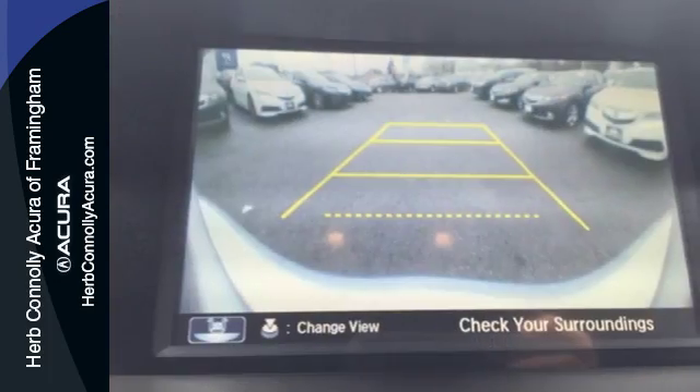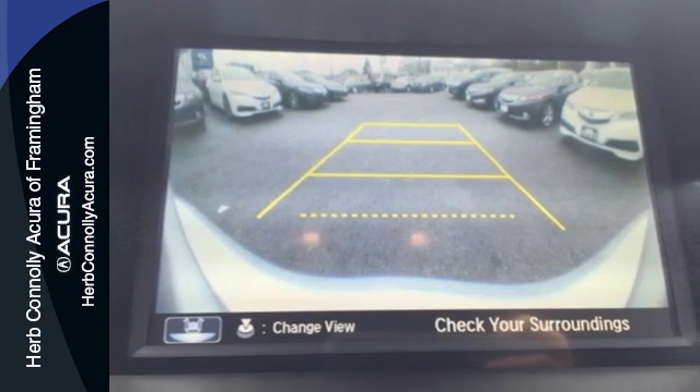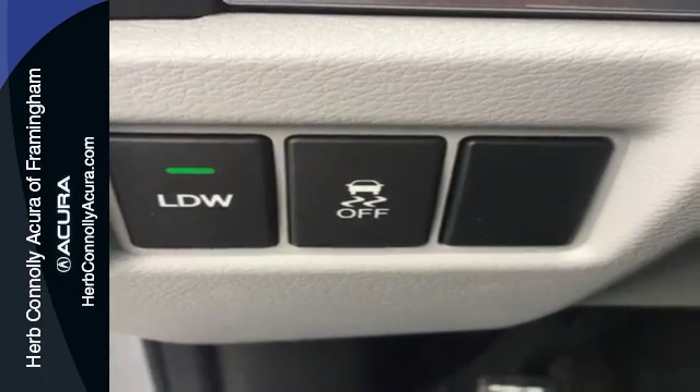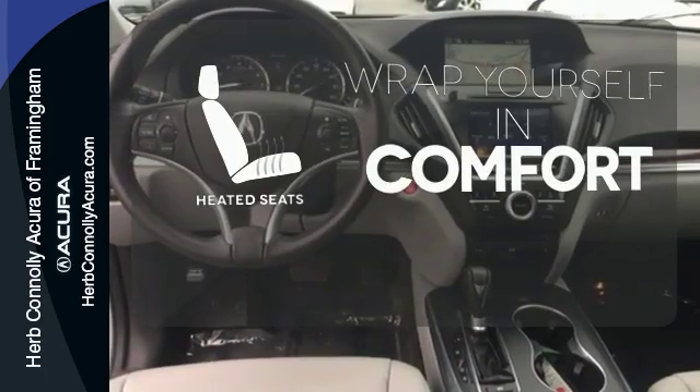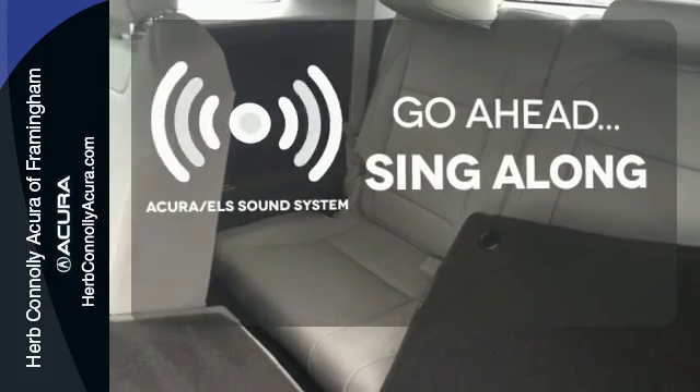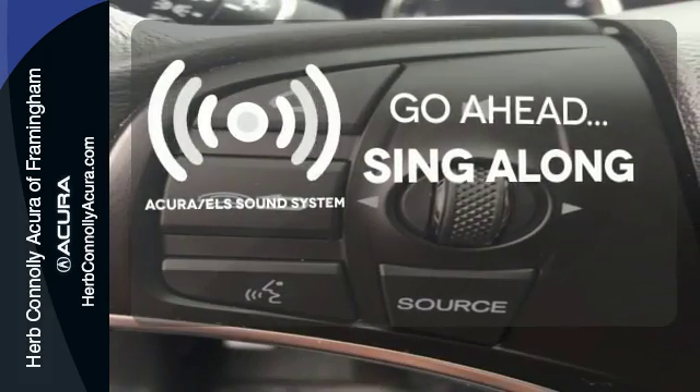This roomy crossover seats 7. It features heated front seats, leather upholstery, climate control, and a power moonroof. Ward off the chills with heated seats. The soundtrack to your life comes through crystal clear with the premium Acura ELS sound system.